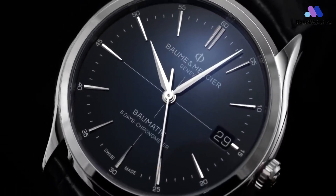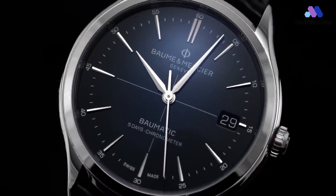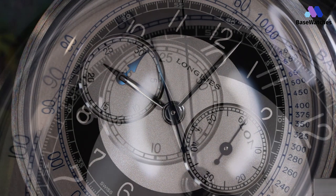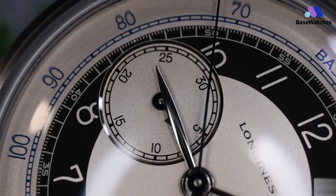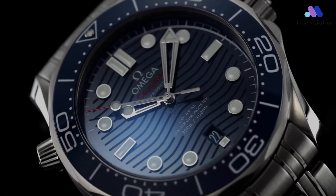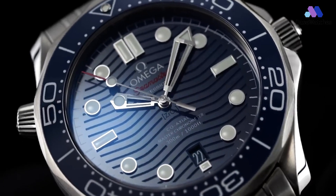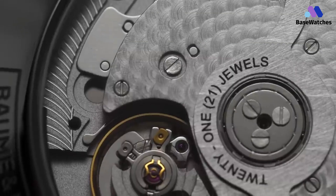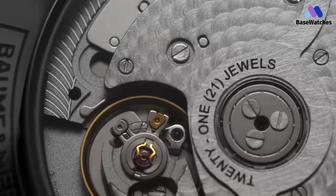Welcome to Base Watches, your ultimate source for horological elegance. In this video, we delve into the world of luxury within reach, unveiling the 5 best watches under $5,000. Join us as we explore the perfect blend of style, craftsmanship, and affordability that define these exceptional timepieces. Let's discover your next wrist companion together.